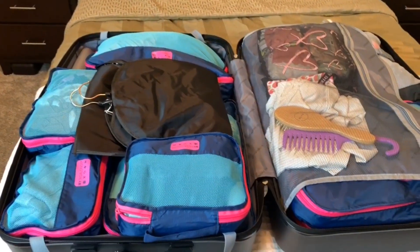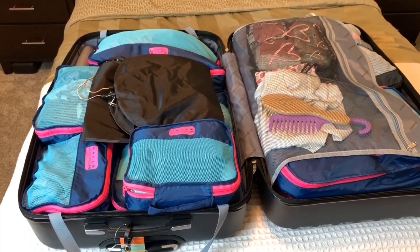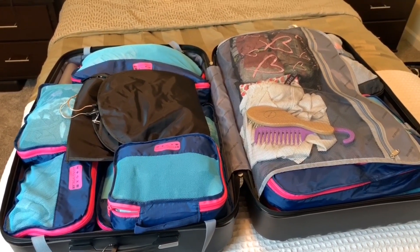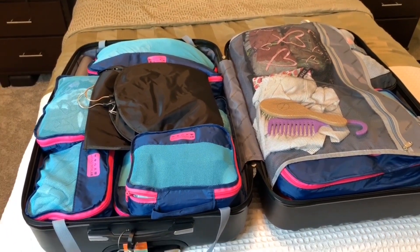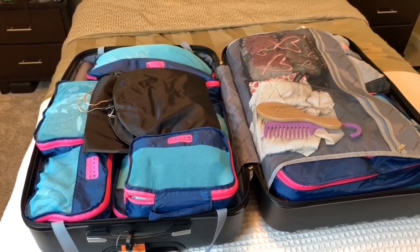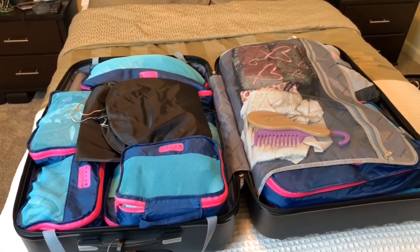All right guys, so there you have it — that is how I fit all of the stuff you guys watched me buy into my suitcases and still leave room for my husband. If you guys liked today's video, please give me a big old thumbs up. And if you're new to my channel, I'm on vacation but I'll be back soon. I leave tomorrow as I film this, so I will see you guys very very soon. I've got tons of videos up for you — till then, my lovelies, bye!